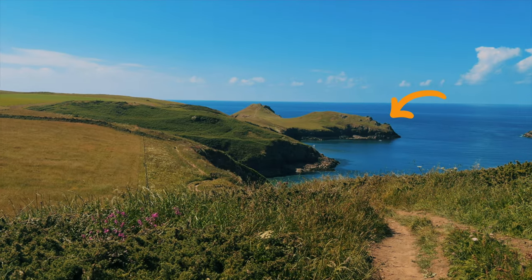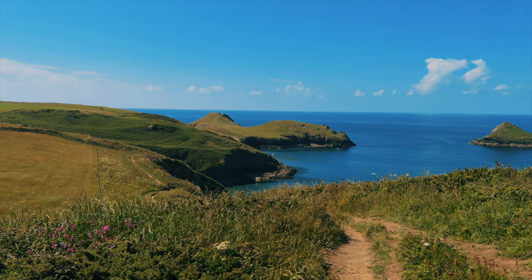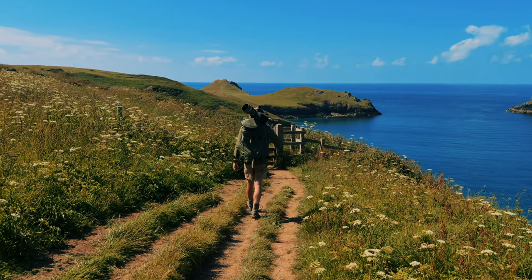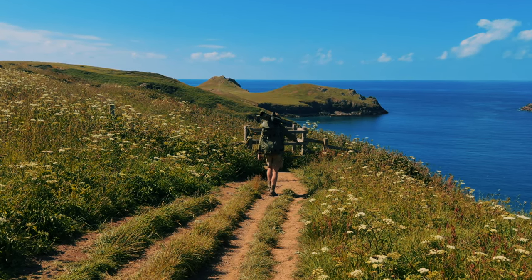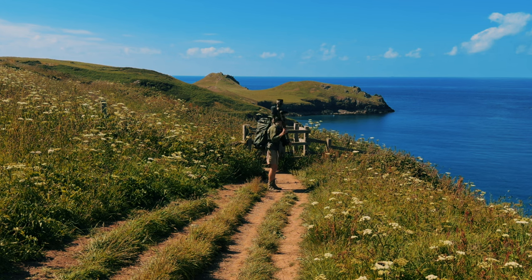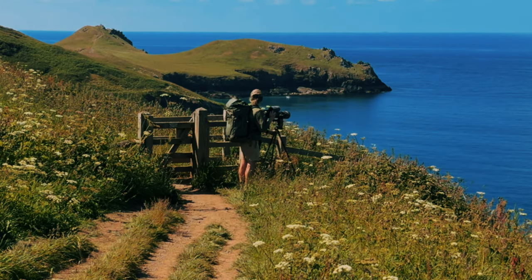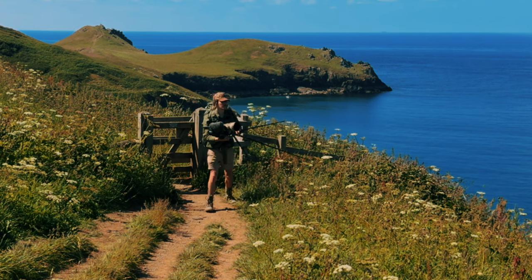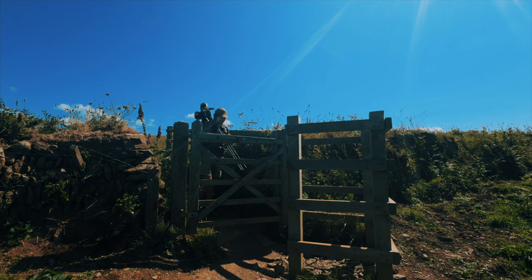We're currently trying to hike to the end of the cliff so we can get a nice view of the island, but there's a lot of hiking to go. This is going to be one of the biggest hikes I've done with all this equipment. I just saw a peregrine! One thing I'm starting to despise as a wildlife photographer are these gates.